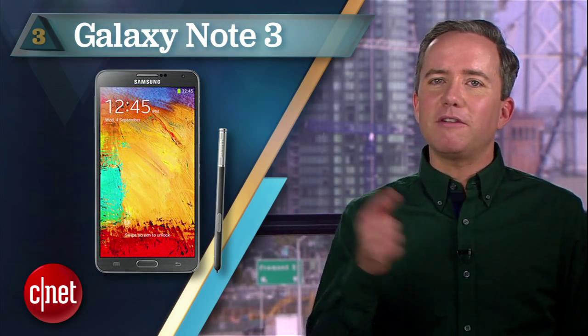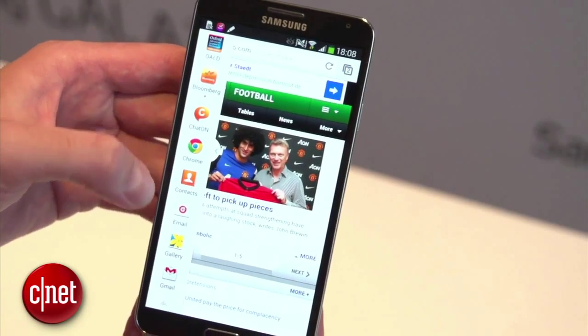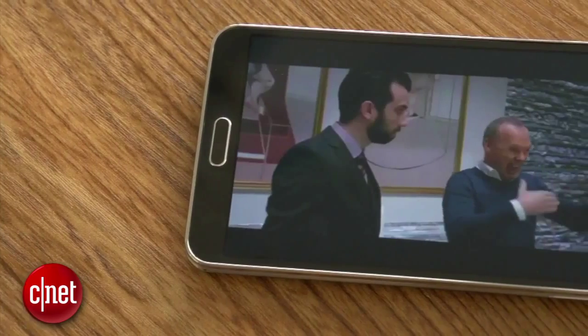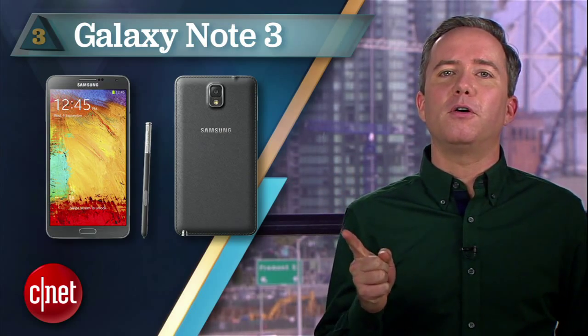Except when it comes to number 3, the Galaxy Note 3. When the phone's as big as your face, you can really fit a lot of battery in there. In this case, you get 15 hours of video playback on a 5.7 inch screen that you really actually might catch yourself watching videos on. This is a killer smartphone and really the first one on this list that any self-respecting phone geek would even consider being seen with.